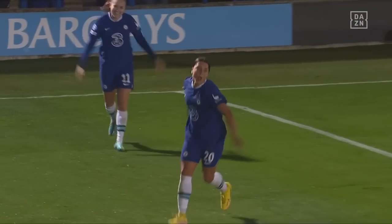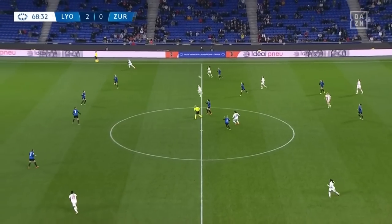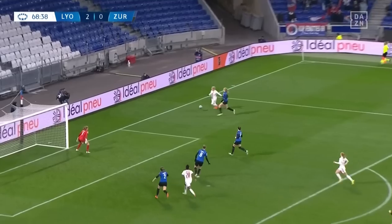I'm surprised she doesn't do herself an injury with those backflips, but it's what we're used to seeing. And they're leading here by two goals to nil.